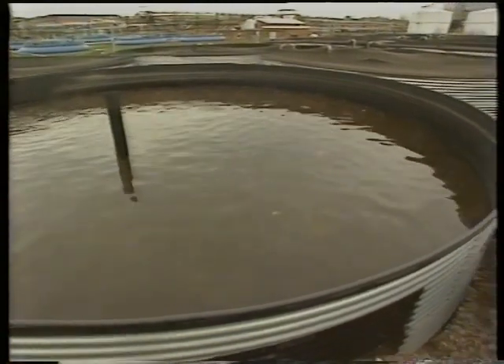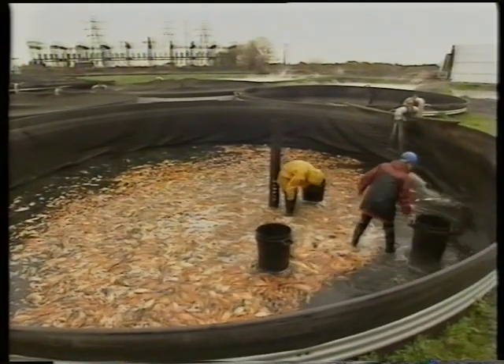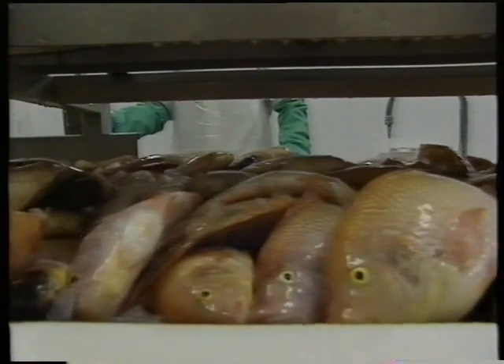These fish reach maturity at around eight months, and that's when the big juicy ones are creamed off. They just lower the level of the water tank and scoop them up. And then it's off to the packing plant. There's a big future for this fish as a food in the UK. In their first year, this company produced 120 tons of St. Peter's fish.